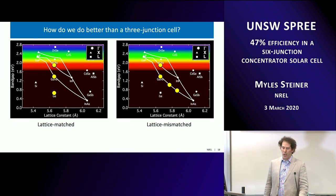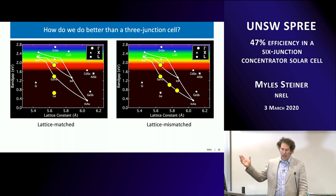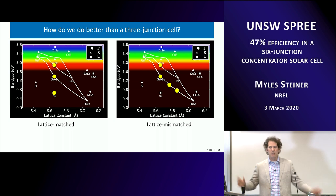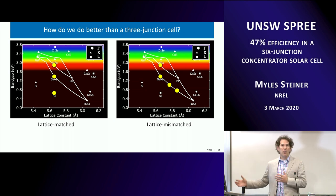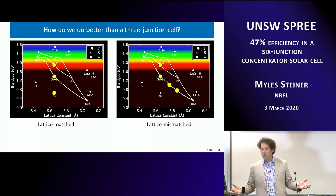How do we do better than a three-junction cell? The standard GaInP/GaAs/Ge triple junction is shown on the left. One way to do better is to access band gaps that are lower and not at the same lattice constant — we call this lattice mismatch. The four-junction cell on the right has GaInP and GaAs lattice-matched to GaAs, and then shifts to a larger lattice constant for two successive junctions, making a four-junction device that's lattice mismatched.